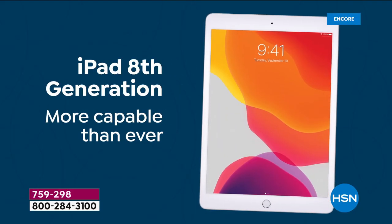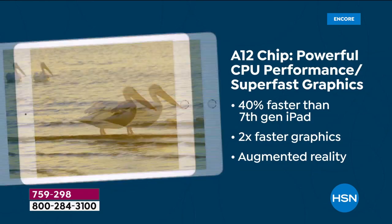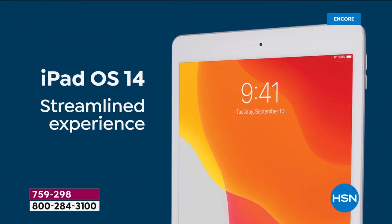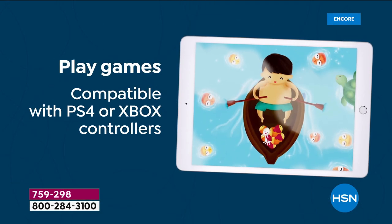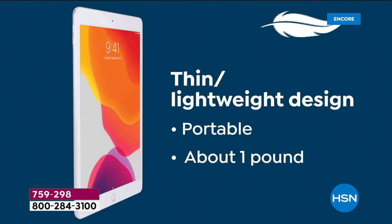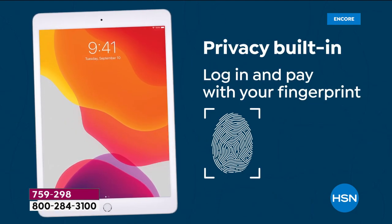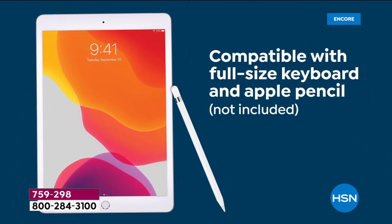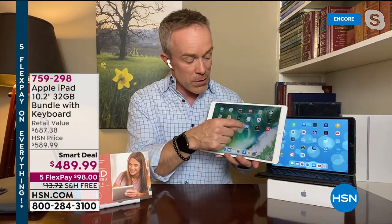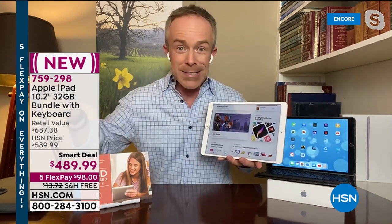When you go to Apple and pick up the eighth generation, you save money — but then you want a case, a keyboard, earbuds. We've included all of that in this one configuration, plus great tech support. This is a more capable than ever iPad — it's faster because of the A12 chip, 40% faster than the previous model, with graphics twice as fast. Streamlined in that classic design, with a screen larger than 10 inches, high definition front and rear facing cameras, and compatible with your gaming controller.